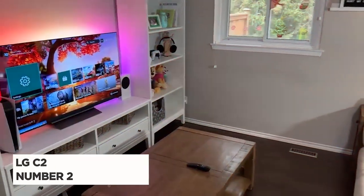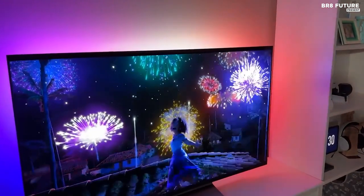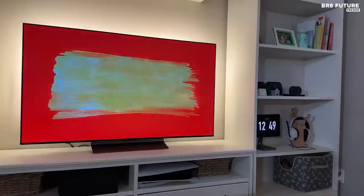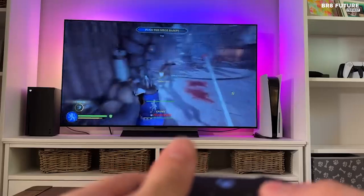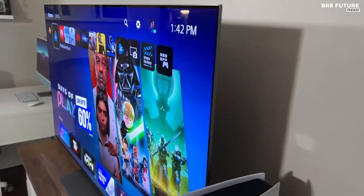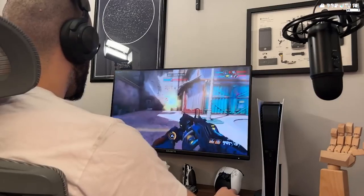Say hello to the all-new LG C2, our runner-up choice for the best LG TVs this year. Building upon the success of its predecessor, the LG C1, the C2 brings remarkable enhancements that make it a worthy upgrade. One notable improvement is its availability in a compact 42-inch model, alongside the larger screen sizes we're accustomed to. The C2 boasts OLED Evo technology, ensuring vivid colors and improved brightness, except in the smaller 42- and 48-inch variants, which lack the brightness boost.